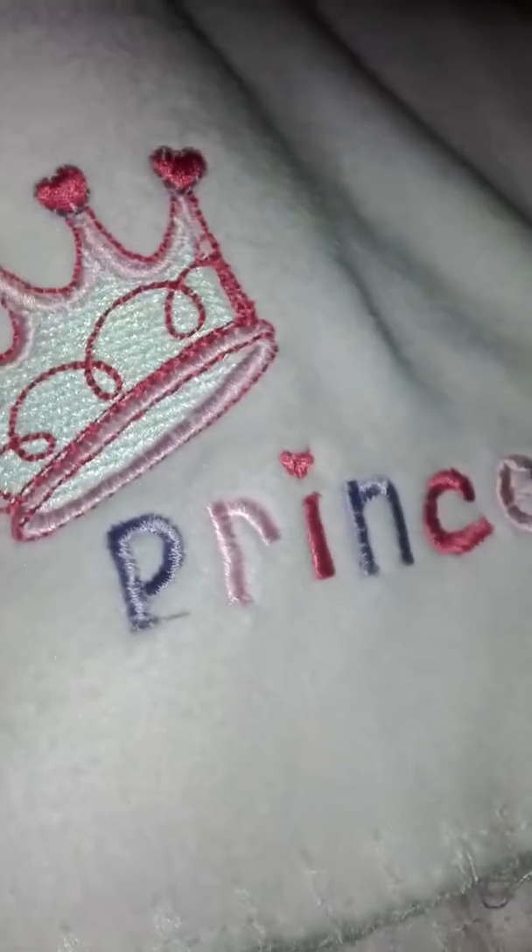Now to the girls — this pink one that says Princess, and it's really cute. It's very cute. And then this pink one with tiaras, or crowns, or whatever you wanna call them, all over the blanket. The blanket is white and it has little dots.